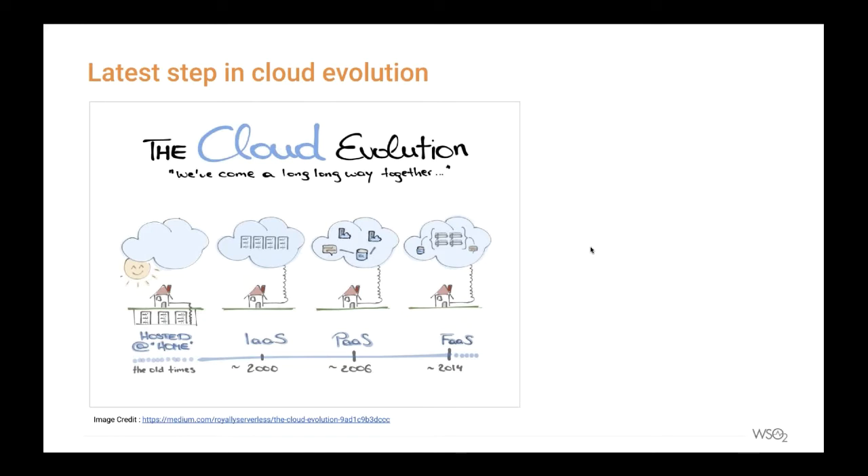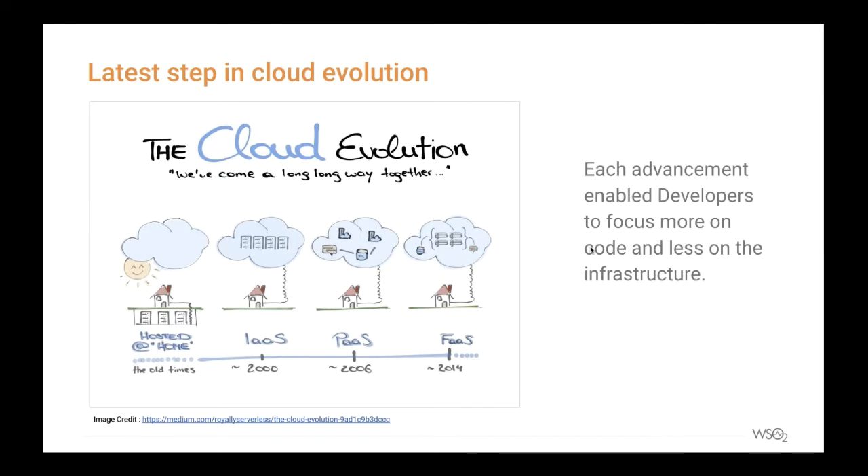To solve these problems, PaaS came along. PaaS vendors provided the infrastructure along with the software needed to build and host an application, including development tools, databases, middleware, logging software, hosting, and monitoring capabilities. With PaaS, infrastructure and software were maintained by the vendor, taking away much of the maintenance burden. Then came FaaS, or serverless technology, considered the epitome of cloud evolution.